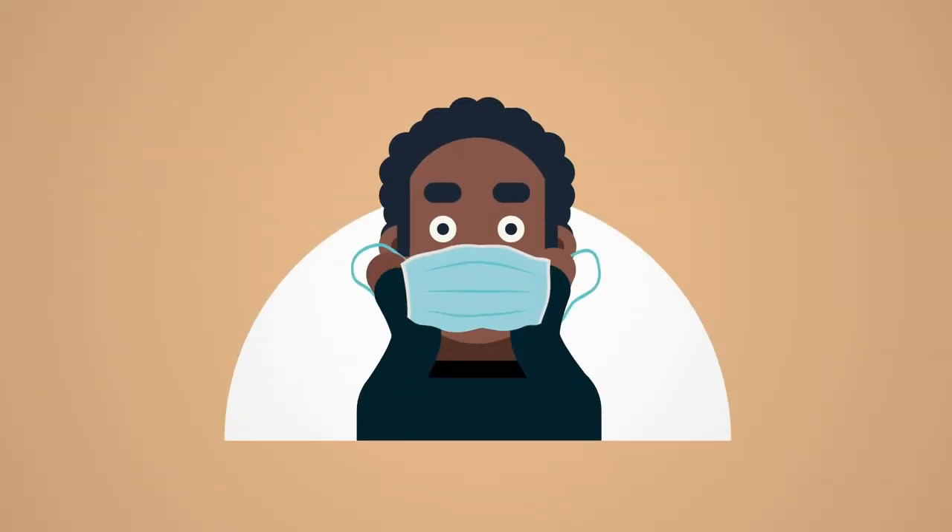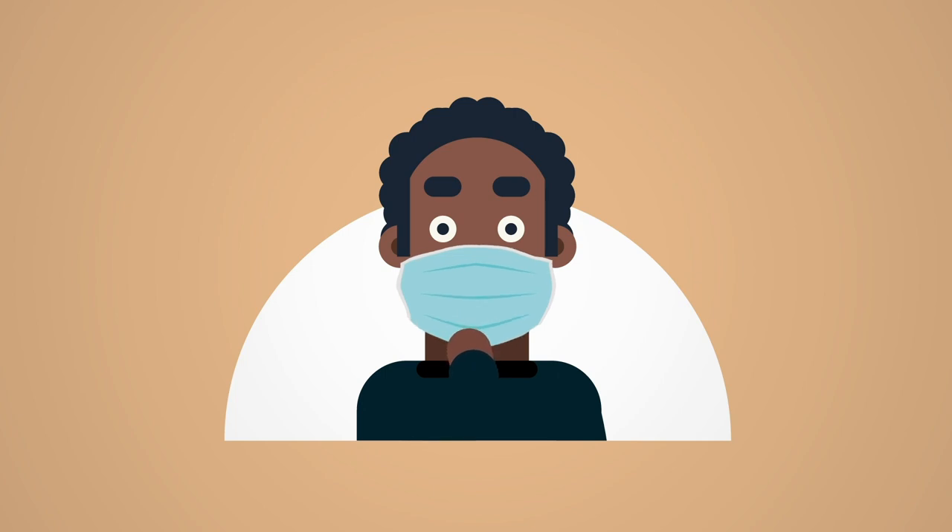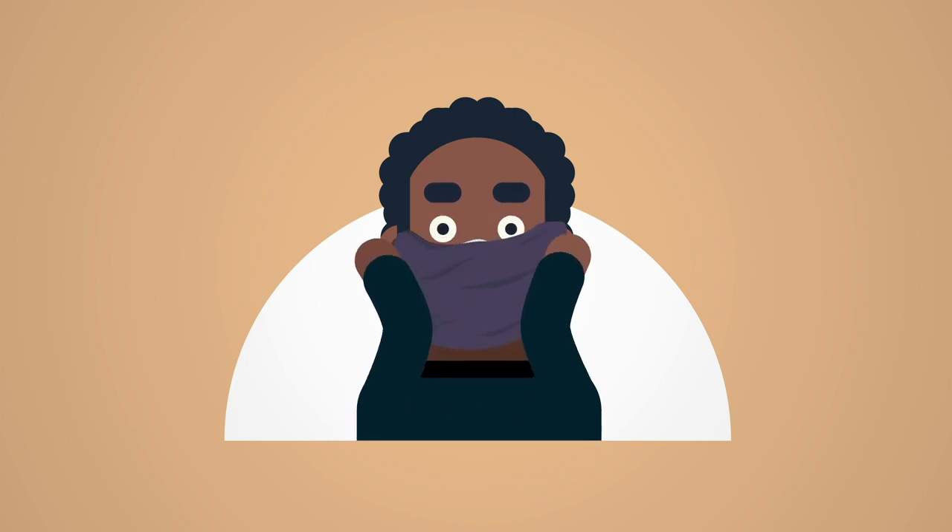Hive also identified that surgical masks are quite good if they can be made to fit snugly to your face. Tying cloth on top can help with this.